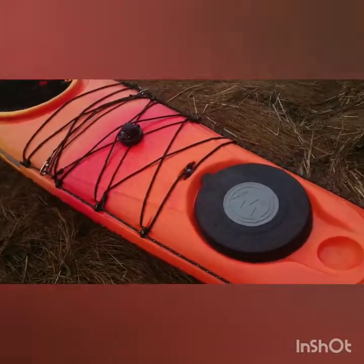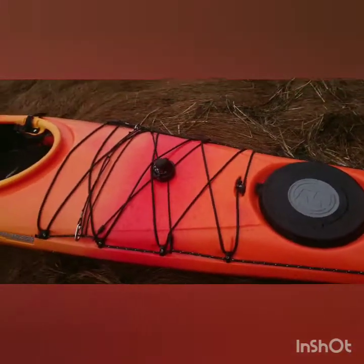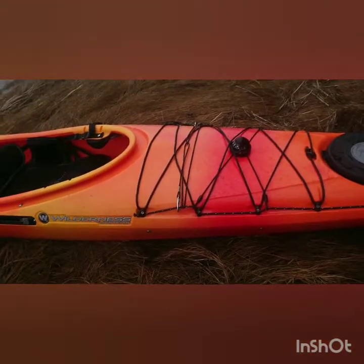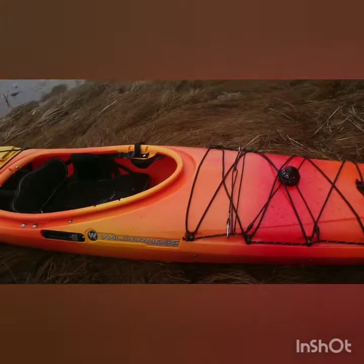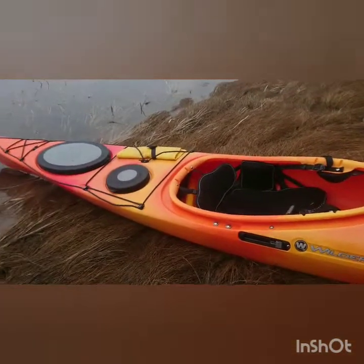You have full perimeter lines and a recess for a compass. On this particular model, the hatches have stayed quite dry, although there are some poly boats that seem to have issues with that — fairly easily rectified with some elbow grease.